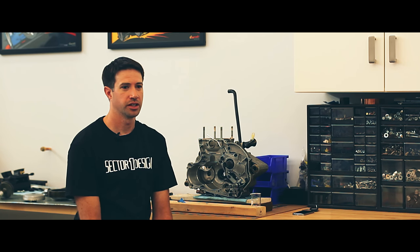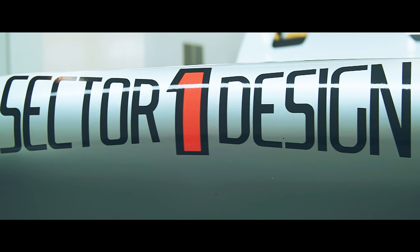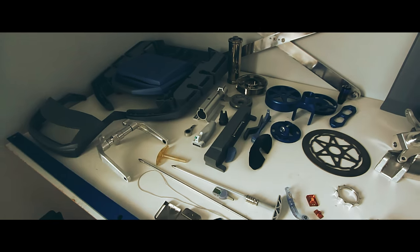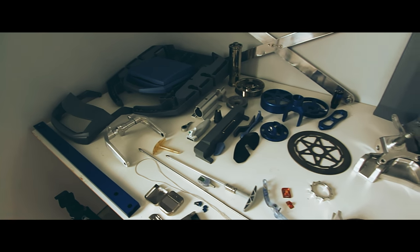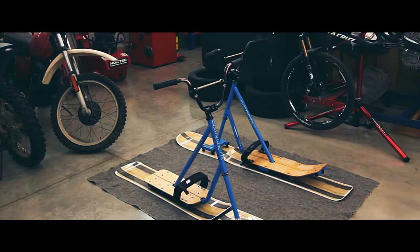I'm a mechanical engineer and I do product design. I have a consulting firm called Sector One Design and do basically mechanical design for multiple industries — mostly medical device, some automotive, some sports equipment kind of stuff.